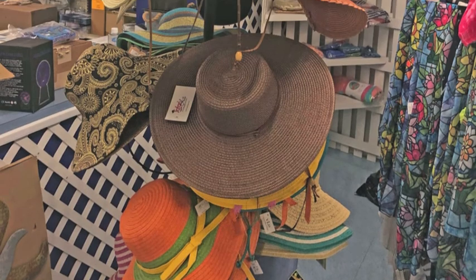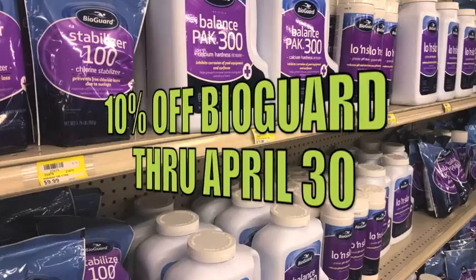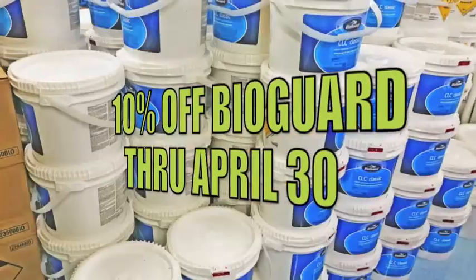And as you know, summertime and hot days are around the corner. Now through April 30th, you can take 10% off BioGuard Pool Chemicals only.